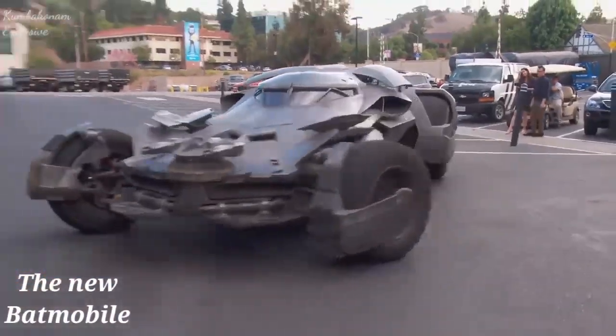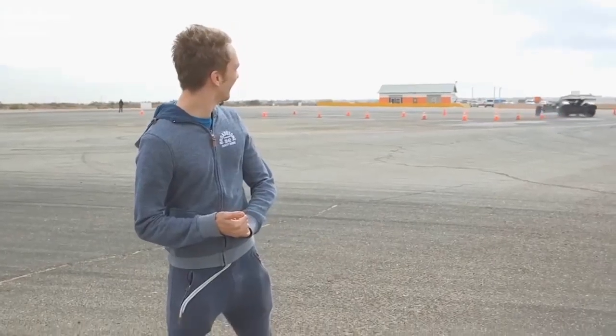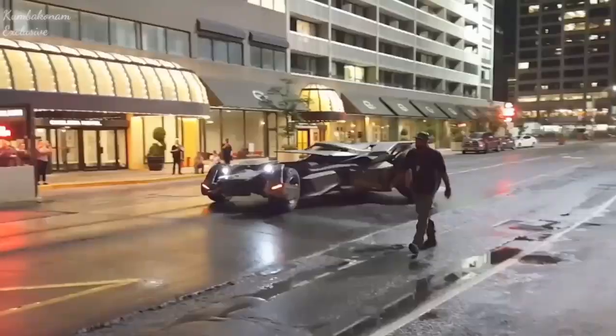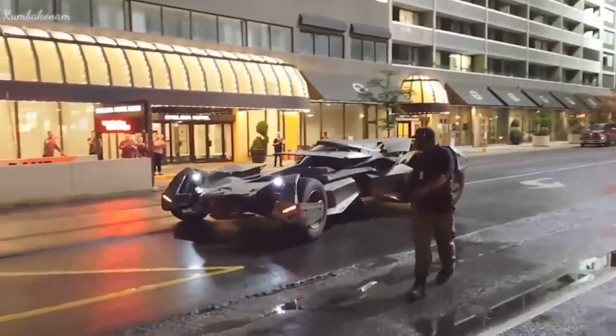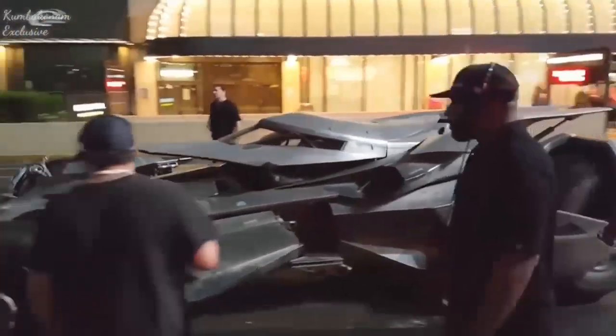The new Batmobile was designed from scratch, but it was based on a Hummer and a Lamborghini. The six wheels with tyres come from monster trucks and have different types of treads. The automobile uses unleaded gasoline as fuel, and it weighs 2.5 tonnes.